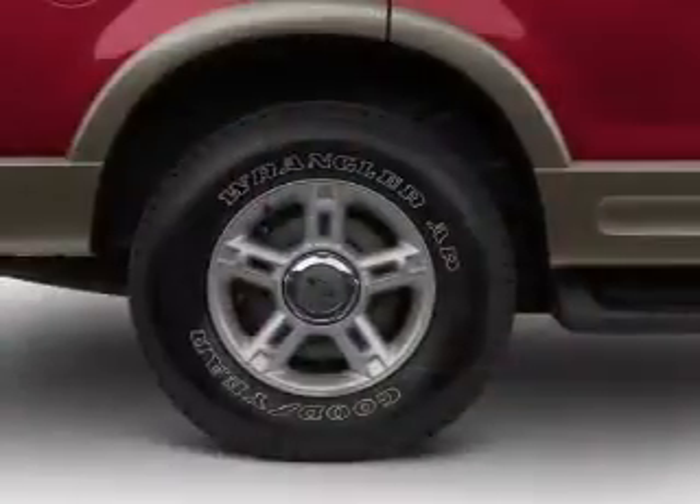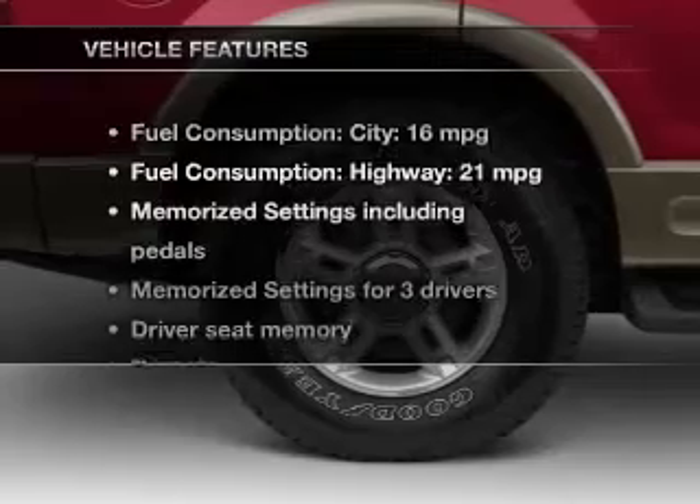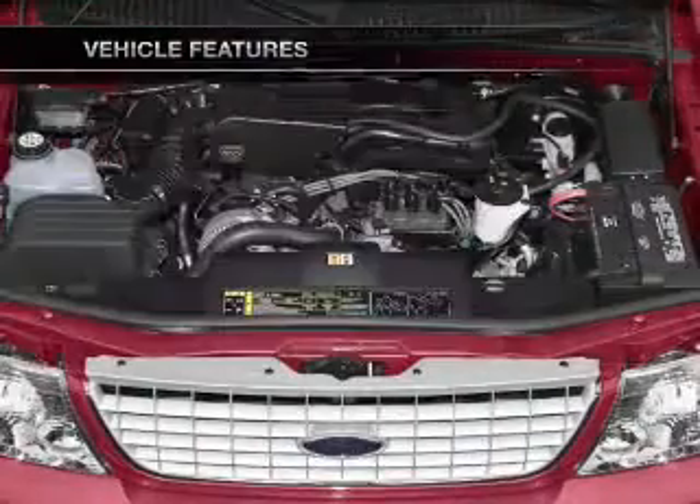Enjoy the comfort of dual temperature controls. Memory settings are just one of the extras. And with these notable features, you won't want to miss out on the opportunity to own this amazing ride.